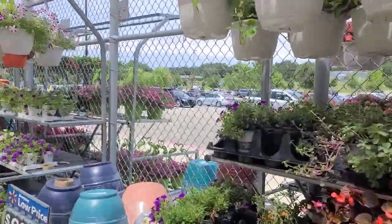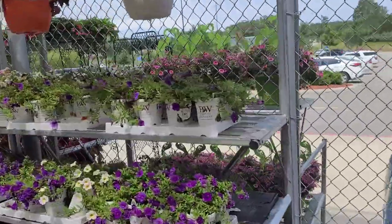I'm just here to get a couple cans of cat food, but I always look in the garden center.